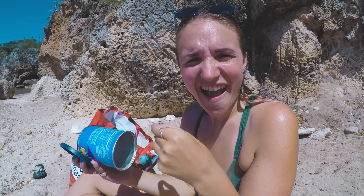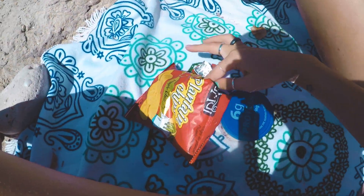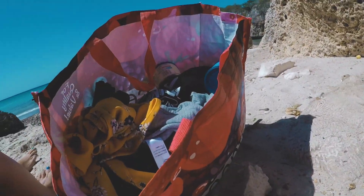We brought our own snacks to the beach. We got some nuts and spicy plantain chips, which are very spicy and very good. This is our bag. And we have a little lizard nearby!